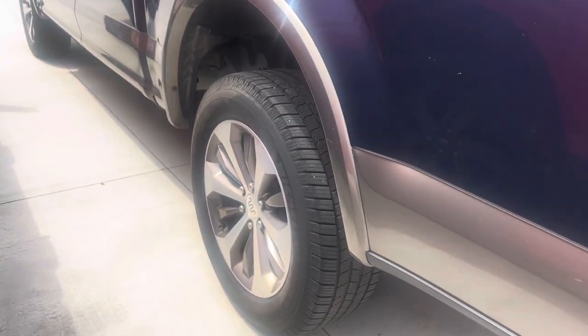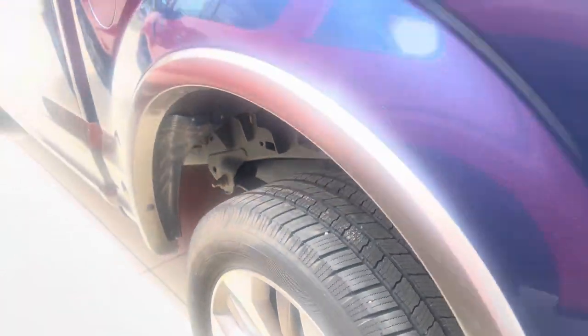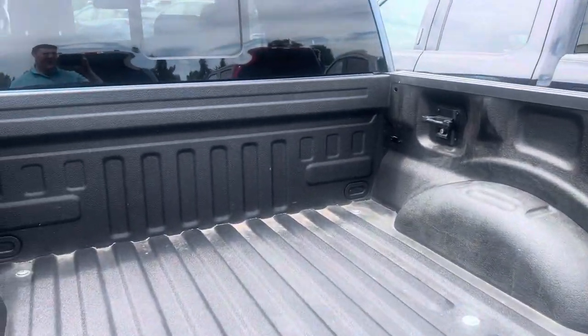Back tires look good too, as you can see there. It does have a spray-in bed liner.